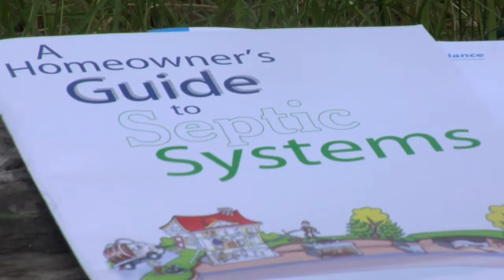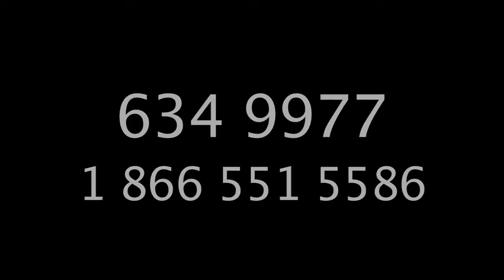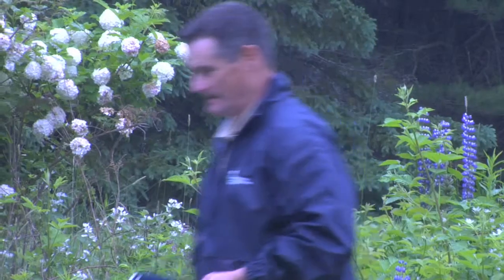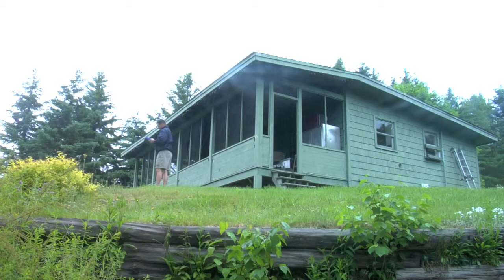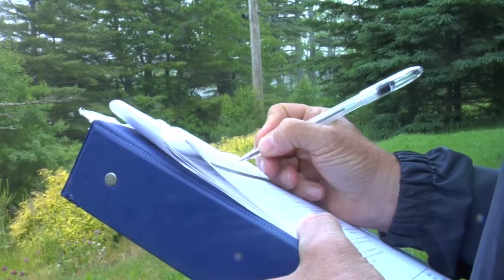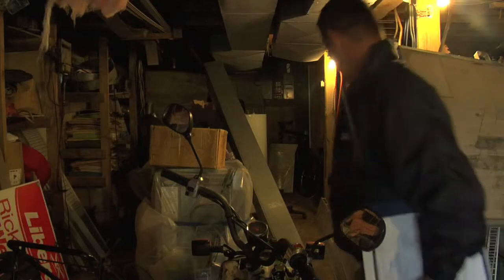For more information or to register, call 634-9977, toll free 1-866-551-5586, or go to www.coastalaction.org.